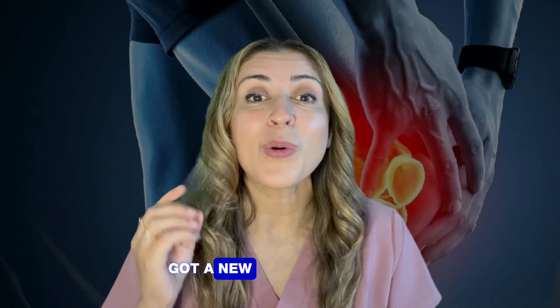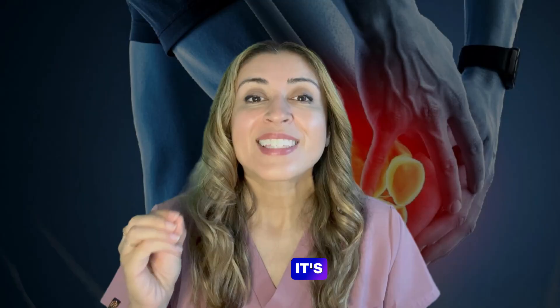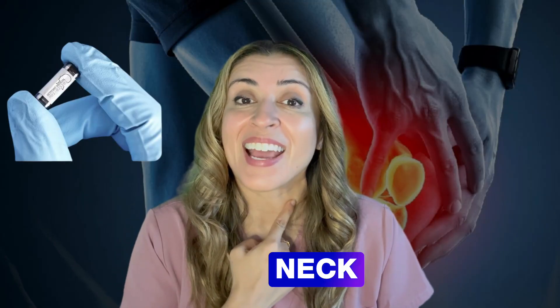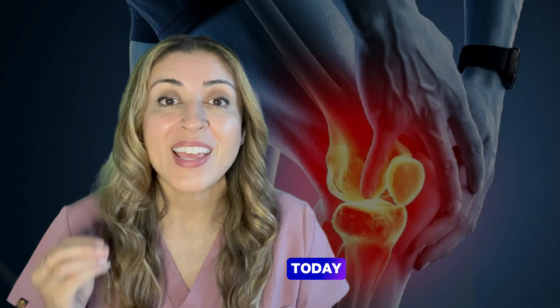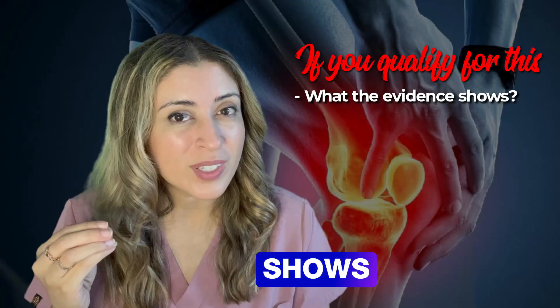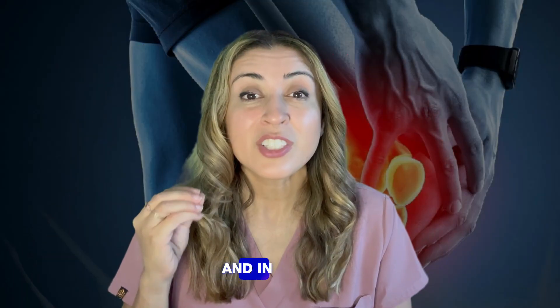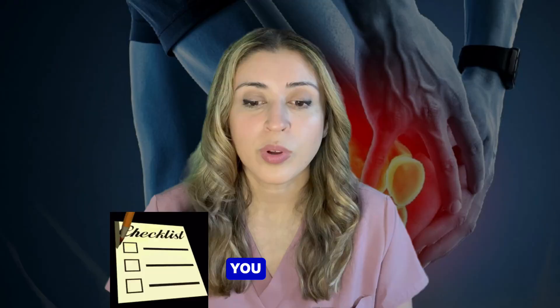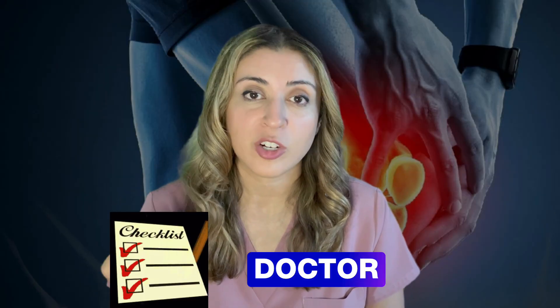Rheumatoid arthritis just got a new FDA-approved treatment, and it's not an injection or a pill. It's a tiny implant in the neck that stimulates the vagus nerve for about one minute a day to help calm inflammation. Today, let's talk about if you qualify for this, what the evidence shows, and what the real-world pros and cons of having it put in are. In just a little bit, I'm going to show you a quick decision tool so you can ask the right questions at your next doctor visit.